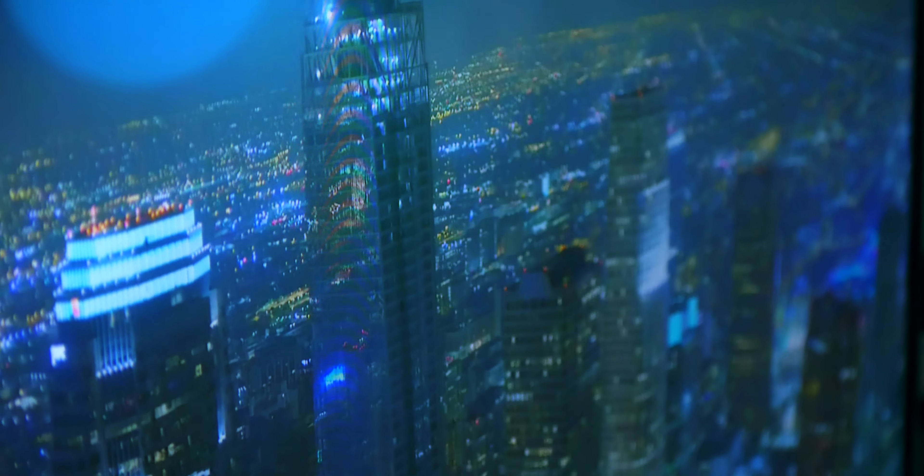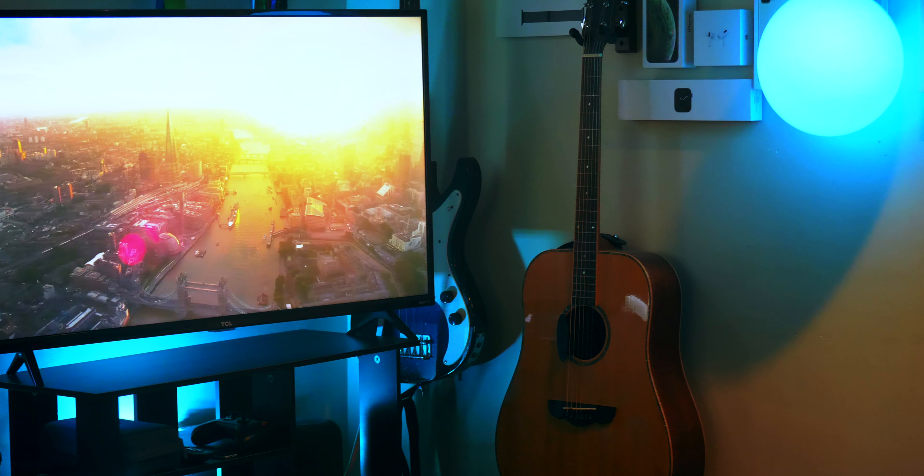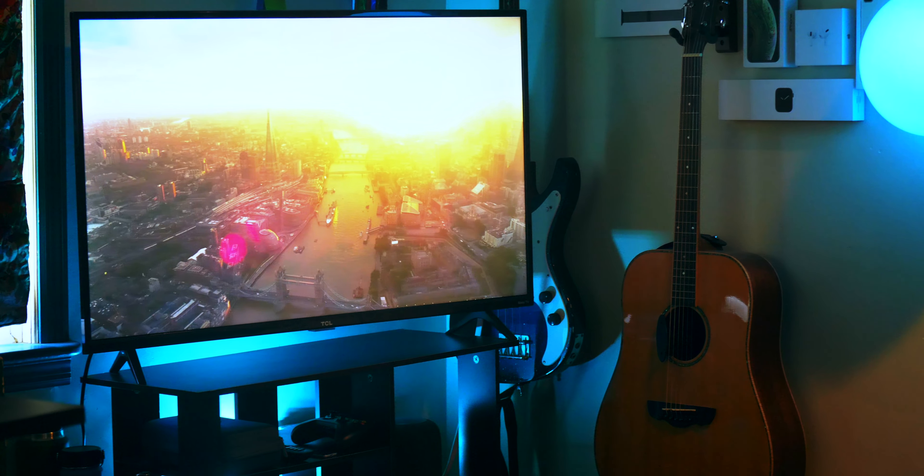The main centerpiece of this setup is the TCL 43-inch 4K TV. This TV was incredibly cheap on Amazon and had pretty decent reviews, so I had to try it out. I've been pretty impressed with it — drop a comment below if you'd like a full review. It looks great as the centerpiece, and for $229 with an Amazon link below, I think it's a great value.